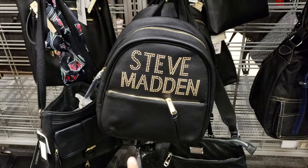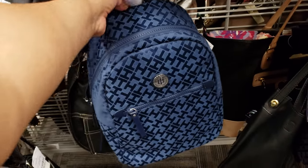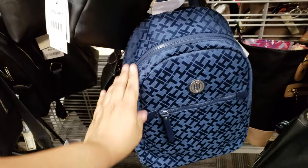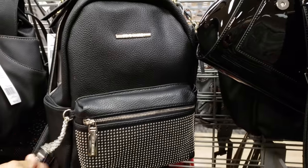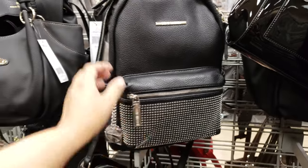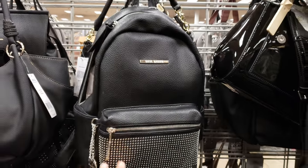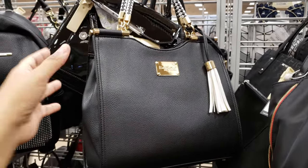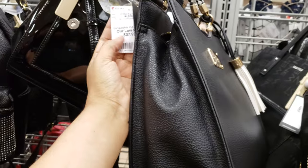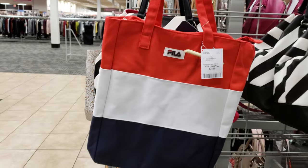Steve Madden is going to be $35. And then we got a Tommy one, a blue one — $30. They do offer it in black. Another Steve Madden, got the studs, they want $40. BB tote, which I believe we've seen this multiple times in my other videos — they want $38. Fila canvas bag, they want $25.